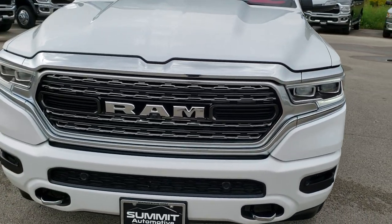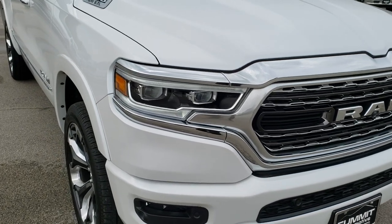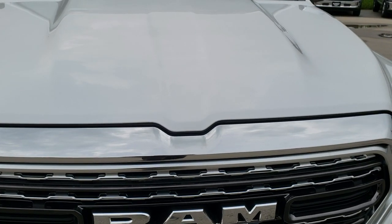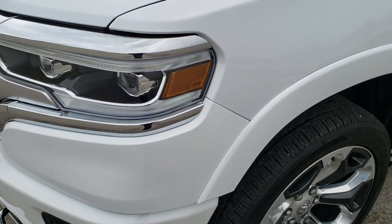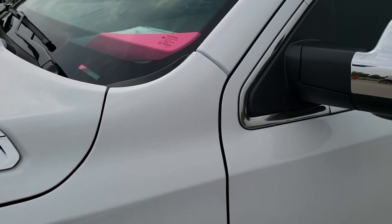Today we are checking out this exceptionally clean 2019 Ram 1500 Crew Cab Short Box. This truck has the 5.7 liter V8 Hemi motor. From this HD video you will be able to tell that this truck is extremely clean all the way around, and definitely a very nice ride.